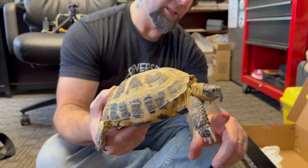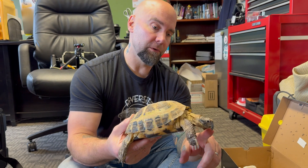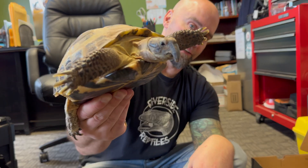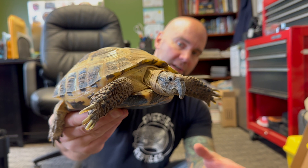We're going to trim this poor lady's beak right here — she's not going to enjoy it. We're going to use a Dremel tool, but in the end she's going to be a whole different turtle. She's going to be able to eat easily and probably walk around a lot easier without catching that gigantic macaw beak that she has.